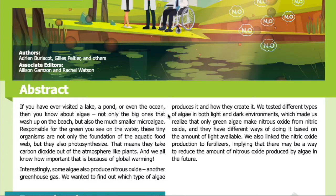Abstract. If you have ever visited a lake, a pond, or even the ocean, then you know about algae — not only the big ones that wash up on the beach, but also the much smaller micro-algae responsible for the green you see on the water. These tiny organisms are not only the foundation of the aquatic food web, but they also photosynthesize — meaning they take carbon dioxide out of the atmosphere like plants, and we all know how important that is because of global warming.